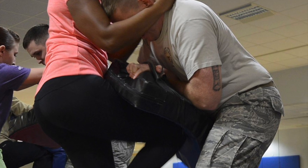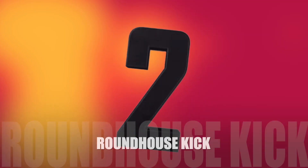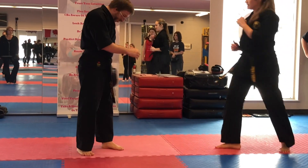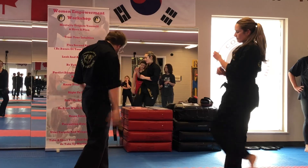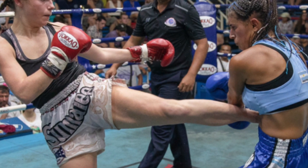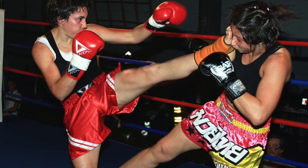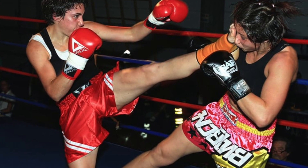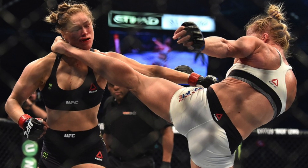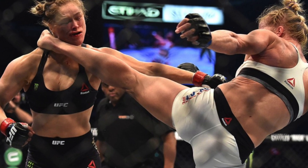It will incapacitate any attacker with a well-placed groin shot or multiple shots to the groin. Number two is the roundhouse kick. Using the top of the foot or the shin, the kick comes around in a sideways fashion targeting the knee, the thigh, the floating ribs, the liver, the kidneys, the jaw, the neck, or the head. In a very devastating and powerful whip-like motion, you can be kicking at any height.